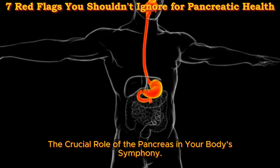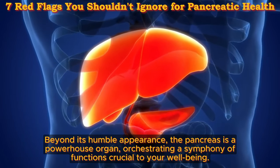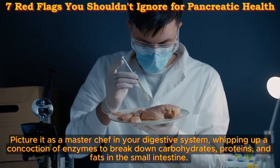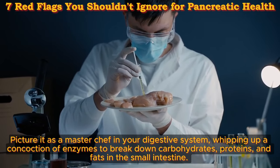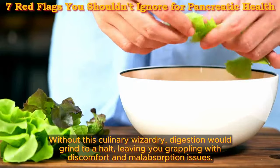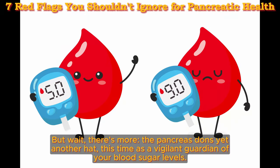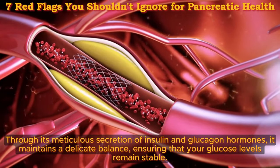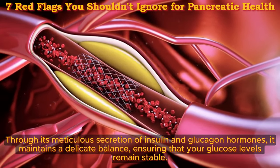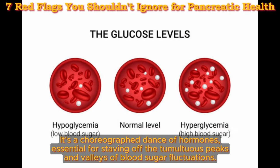The crucial role of the pancreas in your body's symphony. Beyond its humble appearance, the pancreas is a powerhouse organ, orchestrating a symphony of functions crucial to your well-being. Picture it as a master chef in your digestive system, whipping up a concoction of enzymes to break down carbohydrates, proteins, and fats in the small intestine. Without this culinary wizardry, digestion would grind to a halt, leaving you grappling with discomfort and malabsorption issues. The pancreas also serves as a vigilant guardian of your blood sugar levels, through its meticulous secretion of insulin and glucagon hormones, maintaining a delicate balance and ensuring that your glucose levels remain stable.